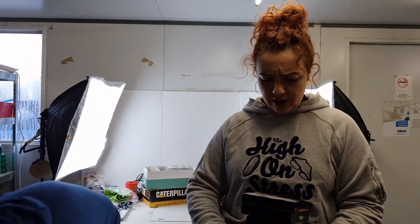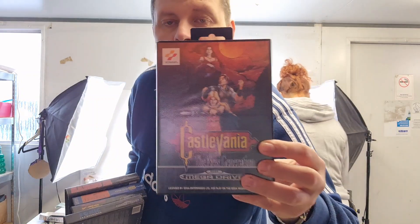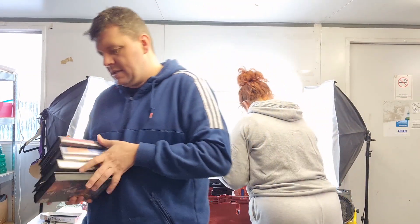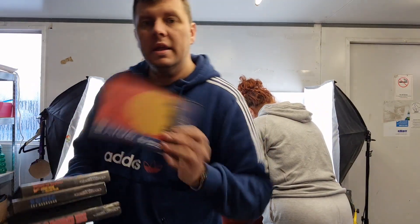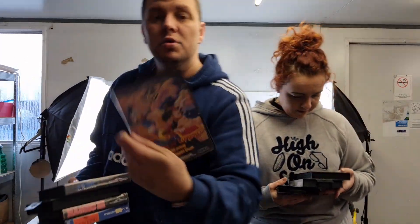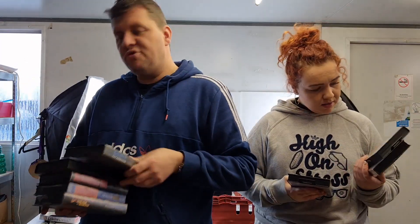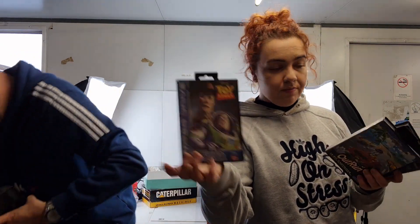More Mega Drive titles: Street Fighter, Streets of Rage 2, and a nice rare one — Castlevania on the Mega Drive, which goes for close to £100. You've also got Rambo 3, another one you don't see very often, Lion King, Mickey's World of Illusion, and it couldn't be a Mega Drive pickup without Sonic the Hedgehog — the original title. And we have Toy Story as well.